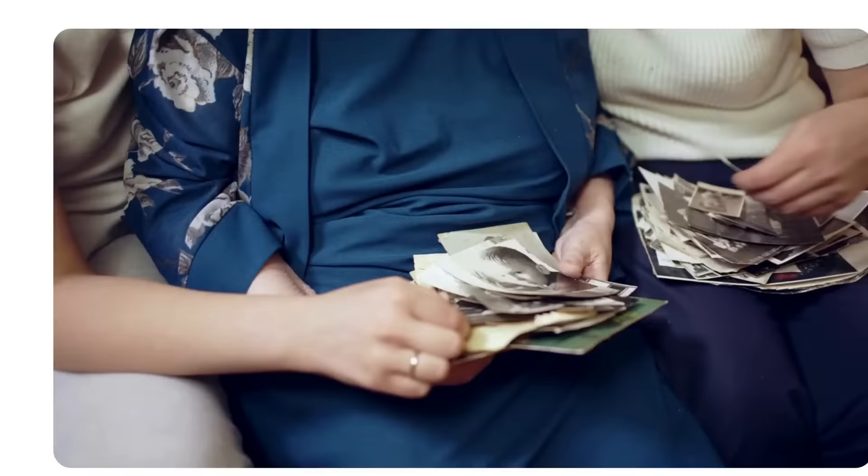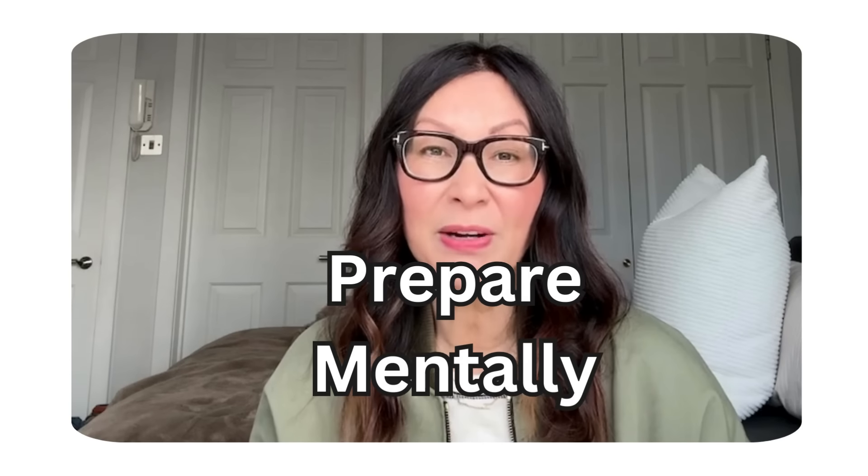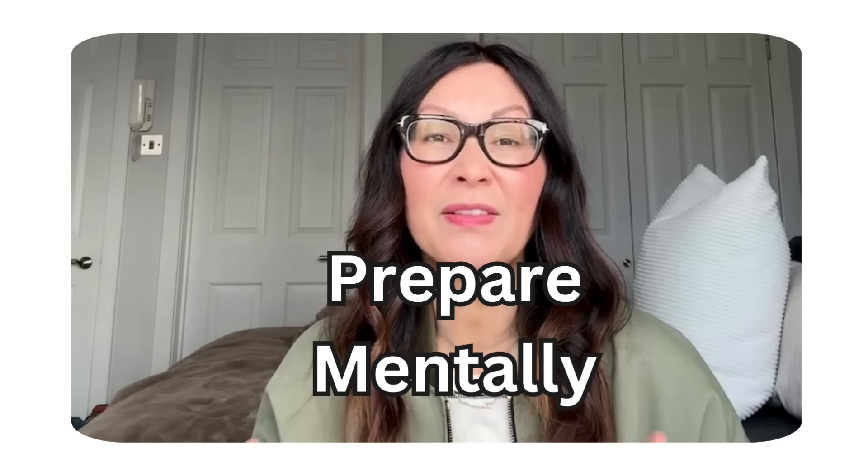Organizing can be emotionally taxing, especially if you're decluttering sentimental items or making tough decisions about what to keep and what to let go of. Take a moment to mentally prepare yourself and remind yourself of the benefits of a more organized space.